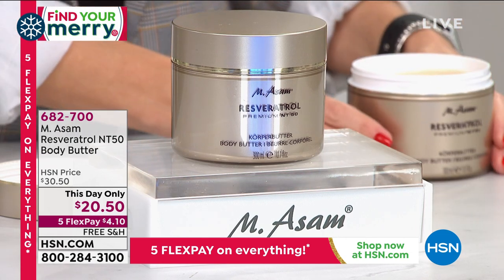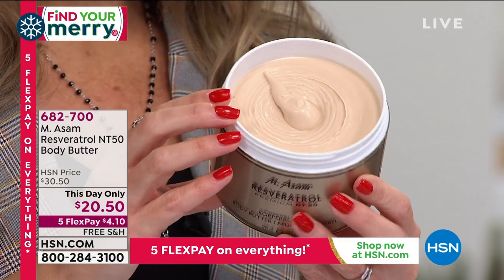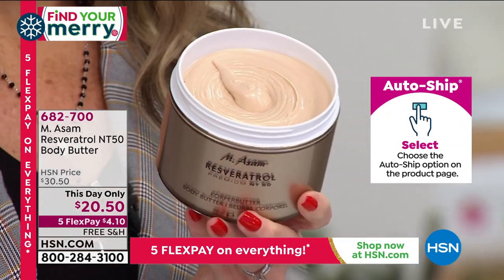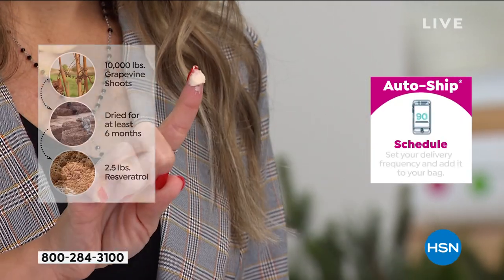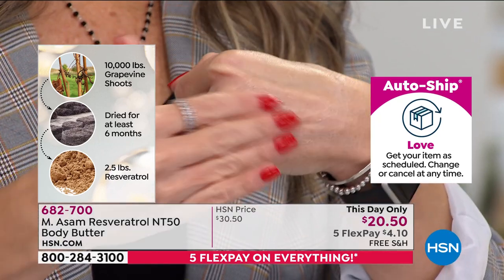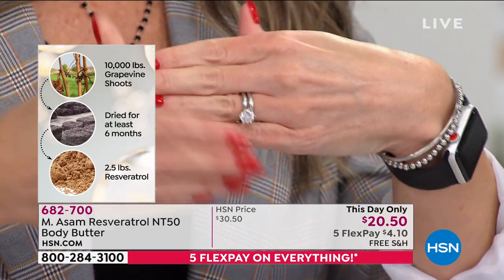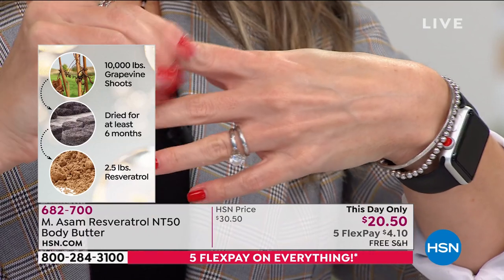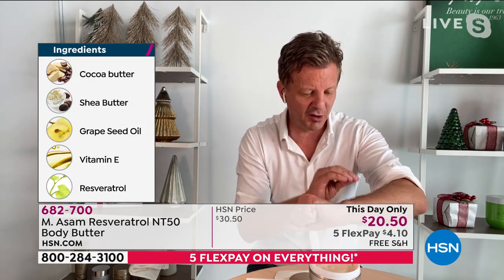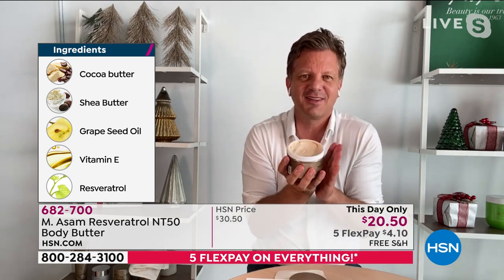The resveratrol comes from the grape shoots. We need tons of grape shoots just to extract one pound of resveratrol. We cut the grape shoots in January in our own vineyards, then we dry them, we crush them for six months, and we get just 2.5 pounds of resveratrol from 10,000 pounds of grape shoots. It's so time-consuming, but it's the only ingredient — the most powerful antioxidant to protect your skin — the only known natural ingredient where we can say this rejuvenates your skin. We proved it in double-blind studies. That is why this is and why it is famous — the best body cream on the planet.